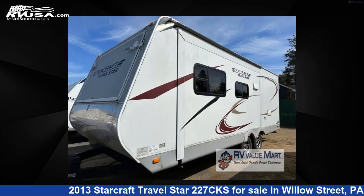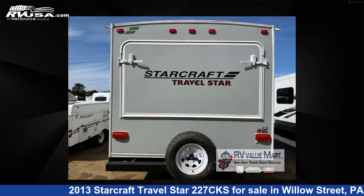This used StarCraft is 25 feet 0 inches in length and features one slide-out, sleeps 7, and 29 gallons fresh water capacity.